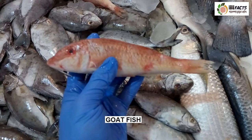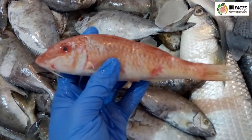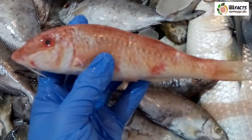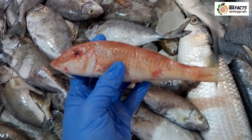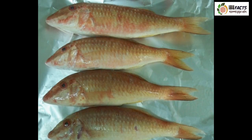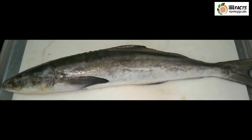This is goatfish. They are Perciform fish of the family Mullidae. Goatfishes are characterized by a pair of chin barbels. Their bodies are deep and elongated with forked tails and widely separated dorsal fins. Goatfishes are distributed worldwide in tropical, subtropical and temperate waters. There are many species of goatfish. What we are seeing now is the gold-saddle goatfish. Its common body length is around 35 centimeters with a maximum of 50 centimeters and maximum published weight of around 2.3 kilograms. This is Indian goatfish; common body length is around 35 centimeters with a maximum of 45 centimeters.